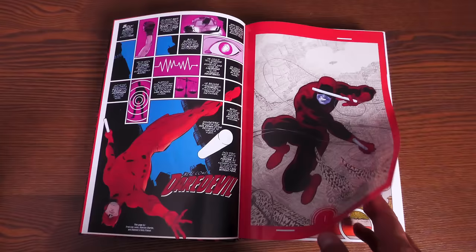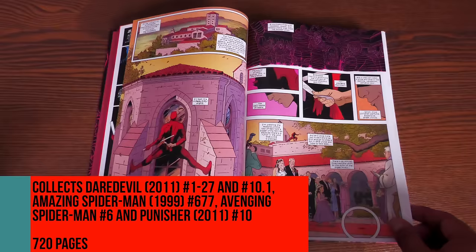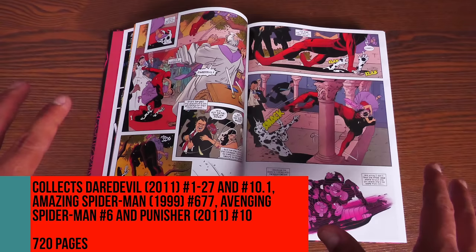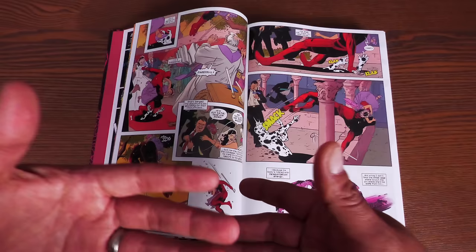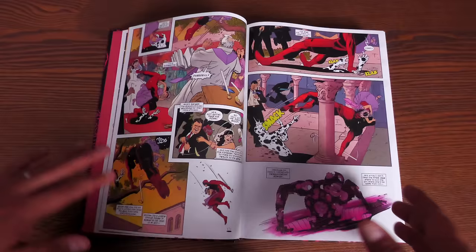Collected in here are Daredevil 1-27 and the 10.1 issue, Amazing Spider-Man 677, Avenging Spider-Man number 6, and Punisher number 10. And the book has 720 pages. And if you're thinking that's so small because we're used to these big fat books thicker than a Snicker, I get it — that's the way I like them. But not everybody is like that. I have a lot of viewers that say these books are too big — if they had split Immortal Hulk into two Omnis, they would have bought them.